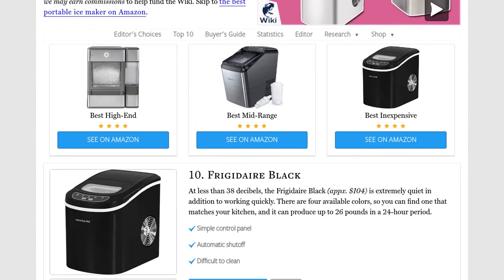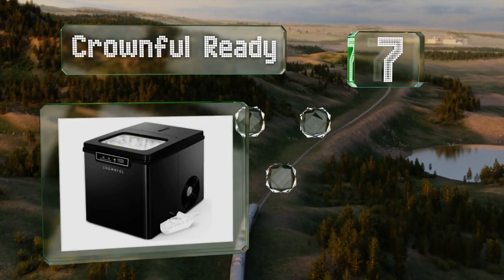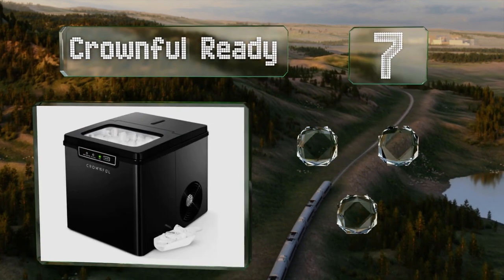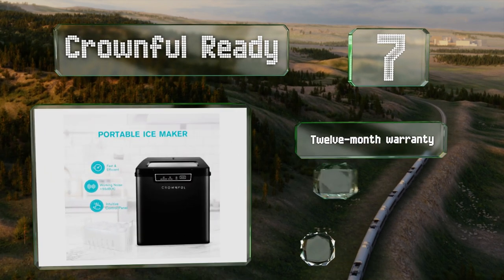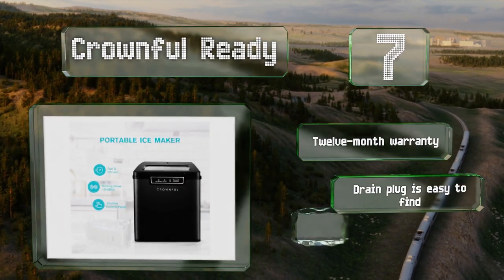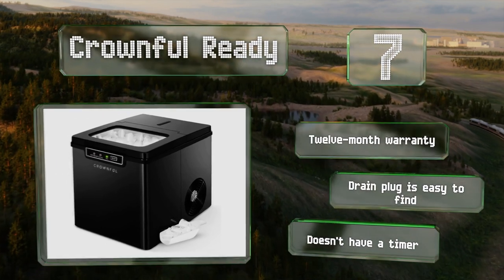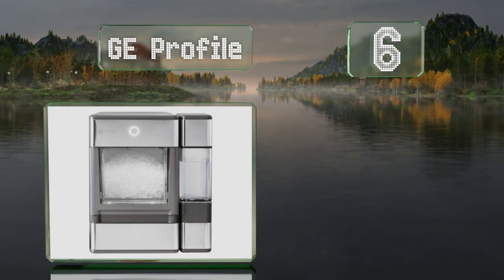At number seven, if you don't want something huge taking up all the space in your kitchen, consider the Crown Fall Ready, which is compact but can still make decent-sized cubes. It's perfect for those who want ice that will take a long time to melt. The drain plug is easy to find and it's backed by a 12-month warranty, but it doesn't have a timer.